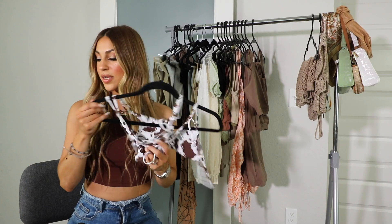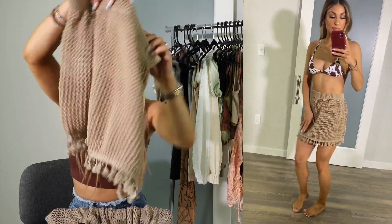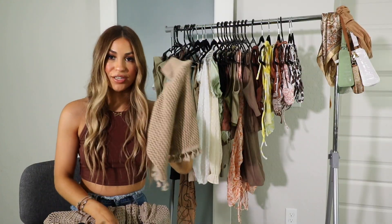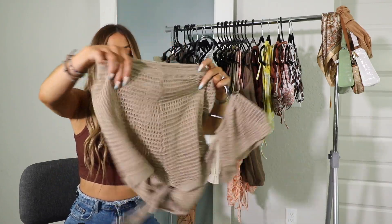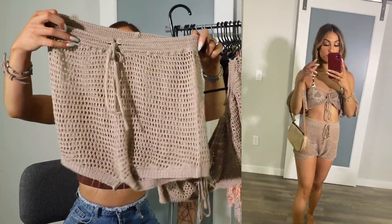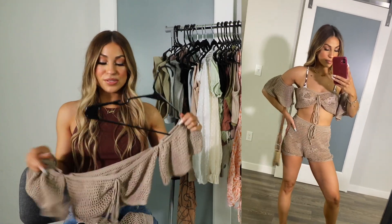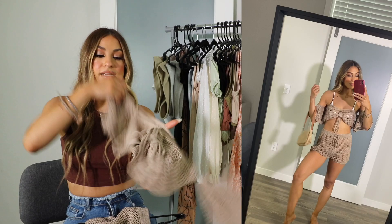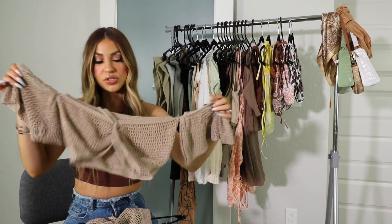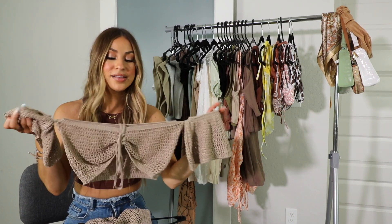The next two items are swimsuit cover-ups. The first is just a skirt with really pretty tassel detailing on the bottom — it's a mesh-type skirt that's super cute and a total vibe, especially for vacation. The second cover-up is a two-piece — it actually has shorts, not a skirt, without the tassel detailing, but they're super cute and come with a matching top. I love the top so much — it's off the shoulder with a little tie in the front. This would be so cute for my girls' trip if I'm going to the bar or a beach restaurant. I look like I'm going to Tulum, and I got it for such an affordable price.